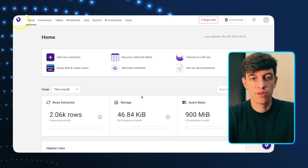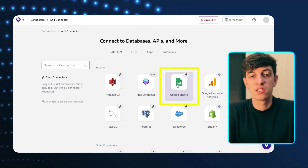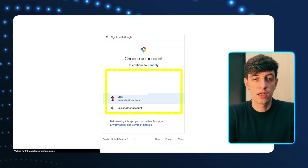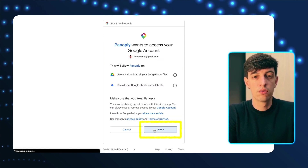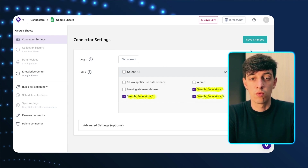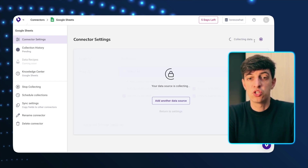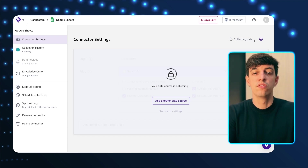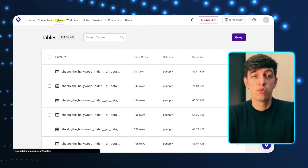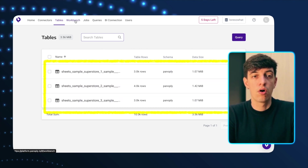Inside Panoply, I need to connect to my data in Google Drive. I click on 'Add Connector' and select Google Sheets, then sign in with Google and select my account. I select sample superstore files one, two, and three, save changes, and click 'Collect Data.' In a few seconds, the collection is successful, and I can go into the tables tab to see the three superstore tables I just imported. Now I'm going to go to the workbench.